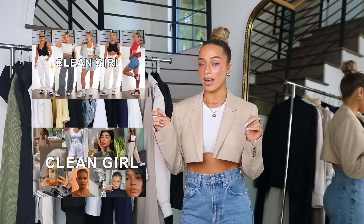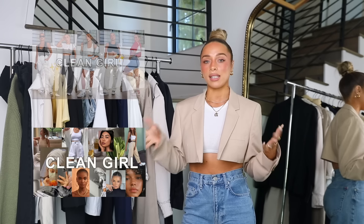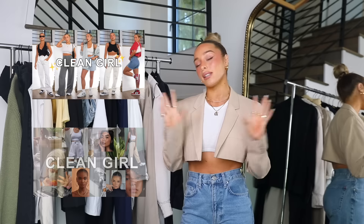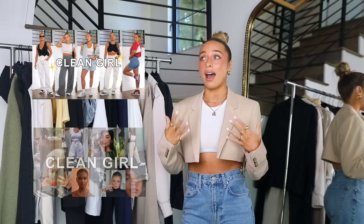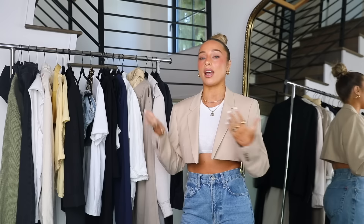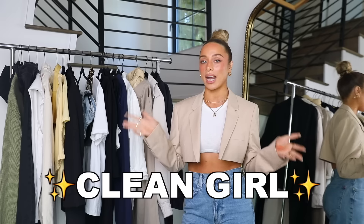A couple of my recent videos have been about this trending clean girl aesthetic. If you guys are confused on what that means, I did a video on how I interpret it and what it means to me, and that reflects in the styling videos. So if you want more clarification, I do have a video for that, and I also have a video on other outfits. So this is a part two to the outfits. You guys really liked those and I actually loved styling them.